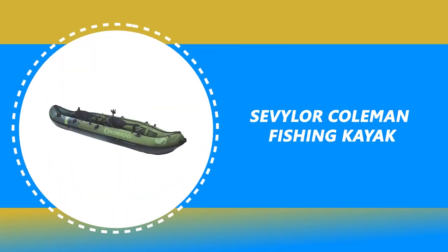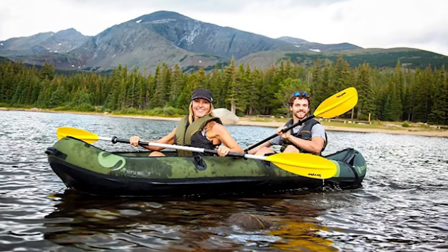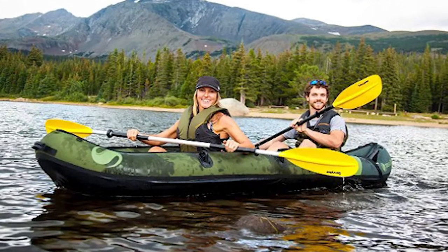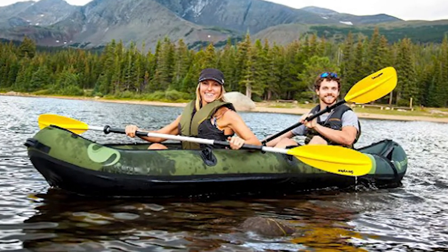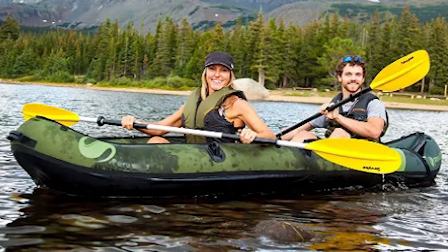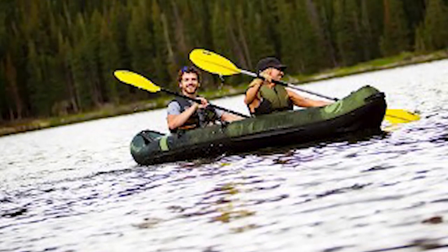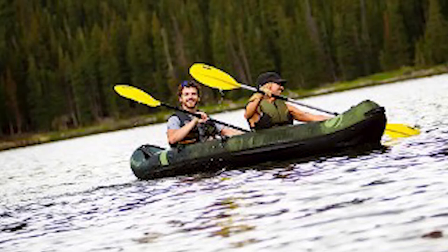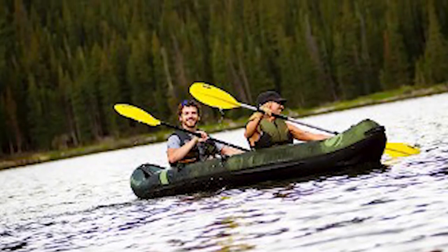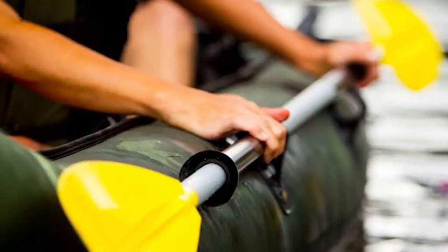Number 6: Sevular Coleman Fishing Kayak. Looking for the best fishing kayak under $700 for ordinary use? The Sevular Coleman Fishing Kayak is constructed with 18-gauge PVC material. It has a 1000D tarpaulin bottom and 840D nylon cover that provide durable protection from punctures. This kayak is durable enough to get you to your favorite out-of-the-way fishing hole, and the multiple air chambers will help you get back to shore if needed.